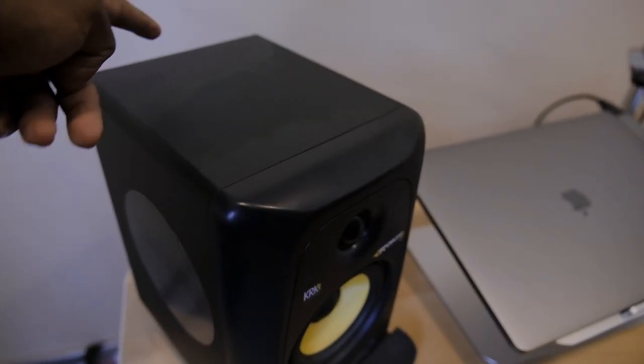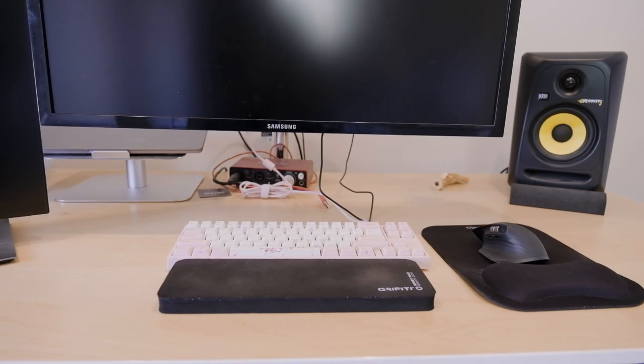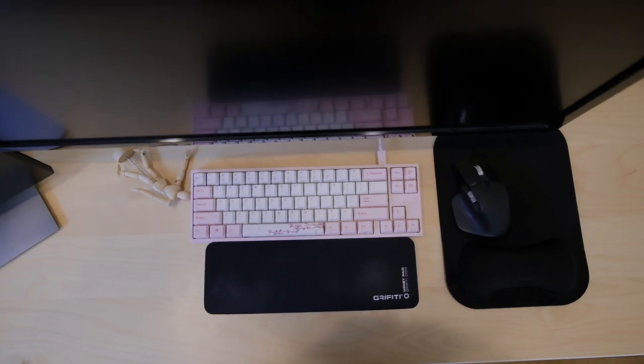I have studio monitors on each side — one is just being blocked visually. Studio monitors for when you just don't want to have headphones on and it makes the environment feel different. Sometimes it makes it feel bigger. I know some people like to go to coffee shops to work — coffee shops usually have some music in the background. So I think studio monitors are great.